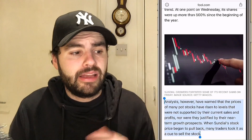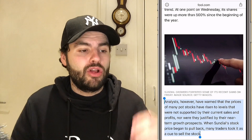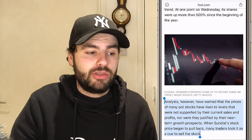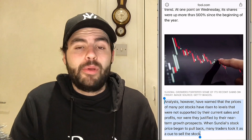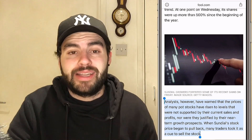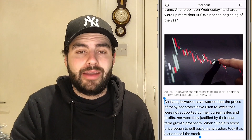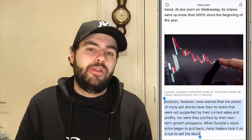Analysts have warned that prices of many pot stocks have risen to levels not supported by their current sales and profits — nor justified by their near-term growth prospects. And isn't that the same throughout the entire market right now? When Sundial's stock price began to pull back, many traders took it as a cue to sell. When people see red, especially if they're sitting on hundreds of percent gains, they're going to take their shares and take their profits while they can. Sometimes it's not your money until you've cashed it out.